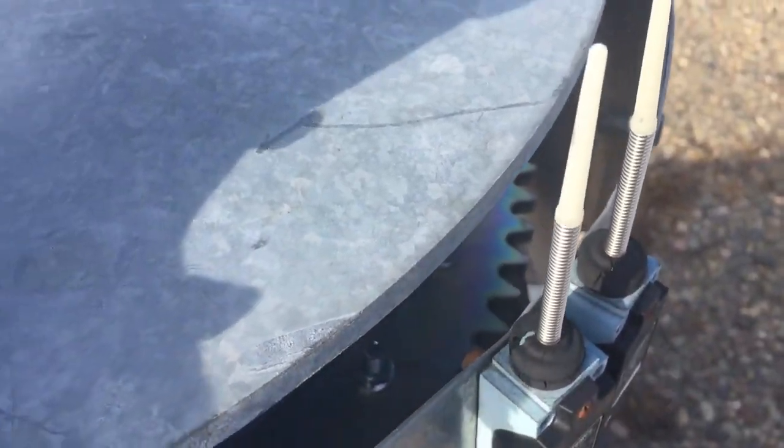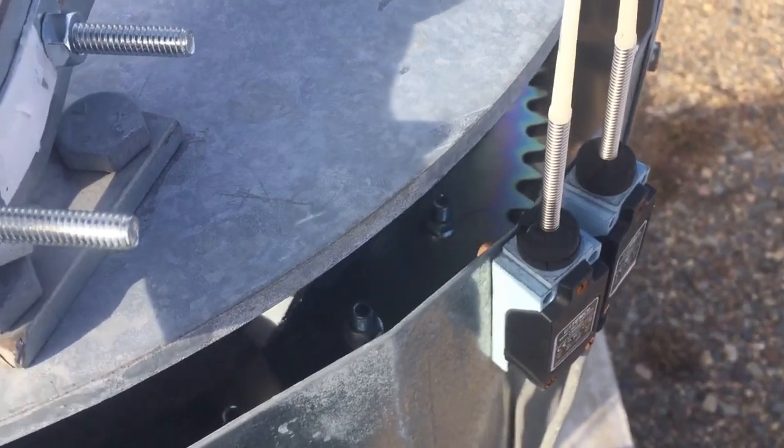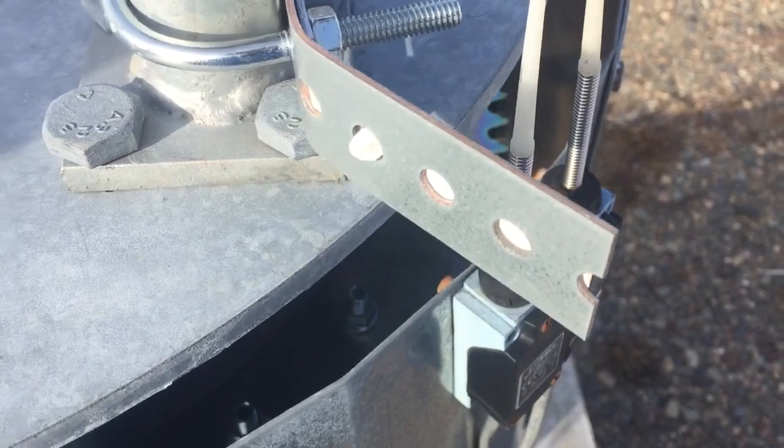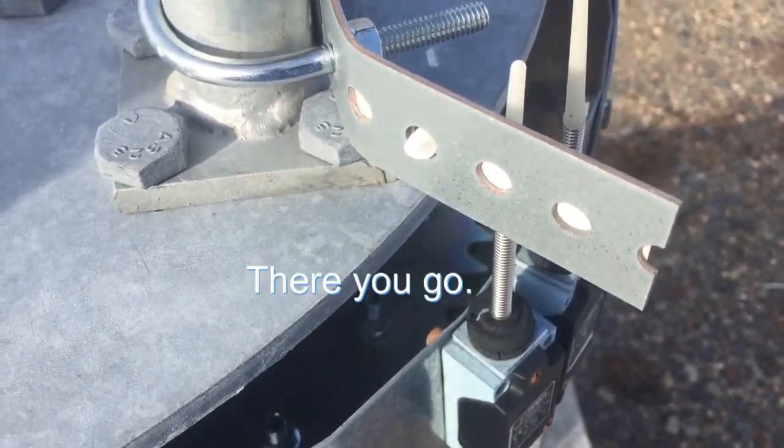This guy right here is going to hit the limit switch — we're going to get close to the limit switch. There you go.